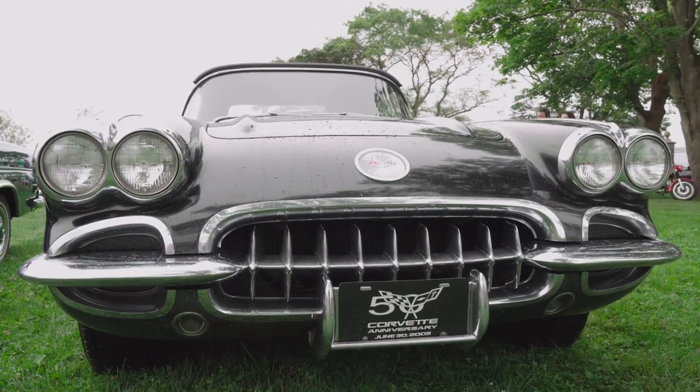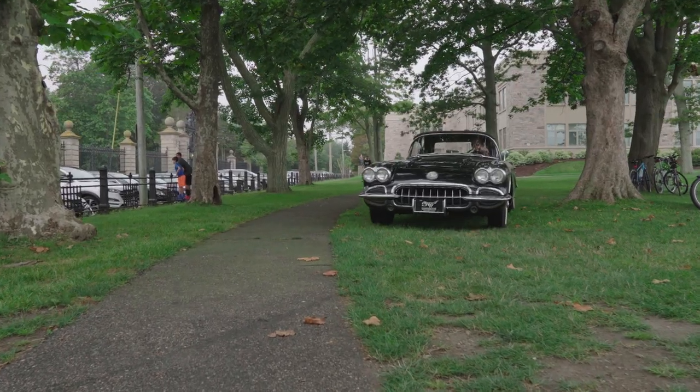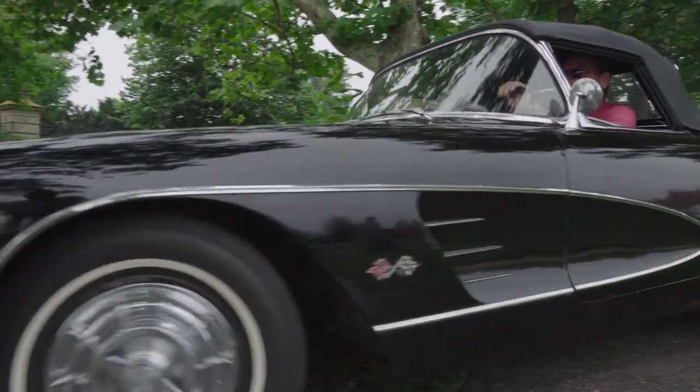I bought it when I was 23 years old, 1972, and this is the way it looked. I've basically had it ever since. Didn't drive it for a long, long time. In about 2003 I found out that the Corvette company was having a jamboree in Nashville.